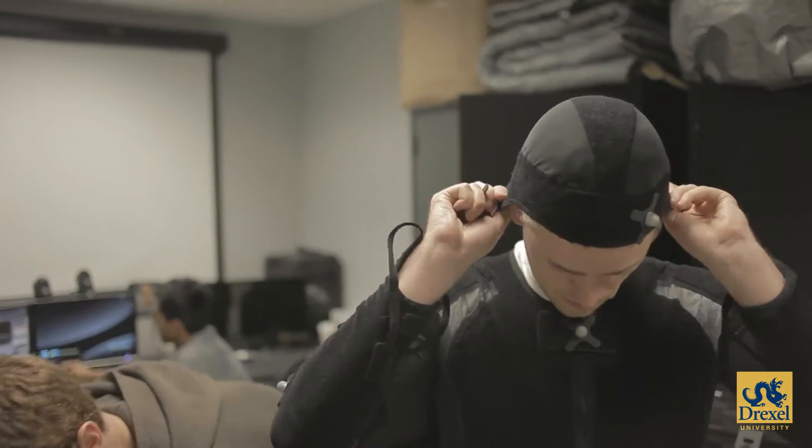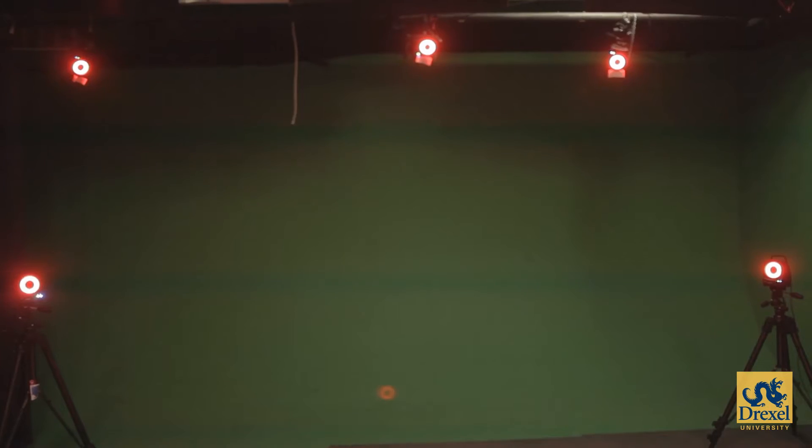We mark your major joints — your elbow, your knee — and we're basically creating a body structure that can be brought into the computer system.